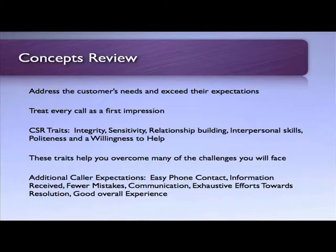Traits of a CSR should include integrity, sensitivity to the customer's needs, relationship building, and interpersonal skills, as well as politeness and a willingness to help. These traits, along with proper training, will help you overcome many of the challenges that you will face.